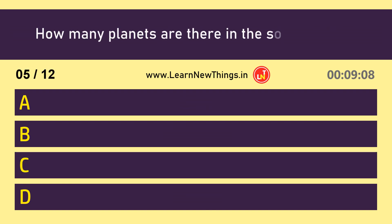How many planets are there in the solar system? 8.